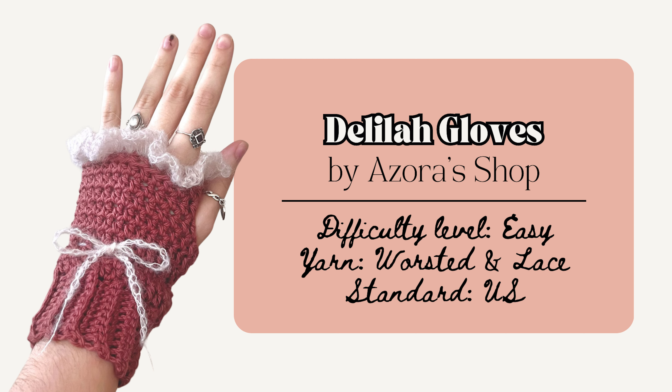Keep your hands warm but remain cute with some fingerless gloves by Azora's Shop. This is a made-to-measure pattern, which is great if you're making it for yourself, and it uses basic stitches as well as single crochet in the back loop only and half double crochet in the back loop only. The ruffles are really lovely, and you should definitely add that bow to really execute the coquette aesthetic.